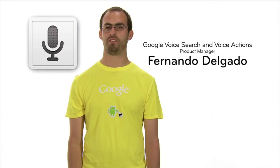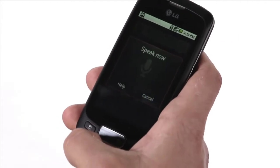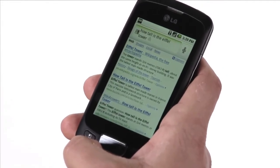Hi, my name's Fernando Delgado, and I'm the product manager for Voice Search and Voice Actions. You're probably familiar with our Voice Search app, which lets you search Google by just using your voice. Let me show you some cool examples. How tall is the Eiffel Tower? In just a couple of seconds, I get back the answer — it's over 1,000 feet.